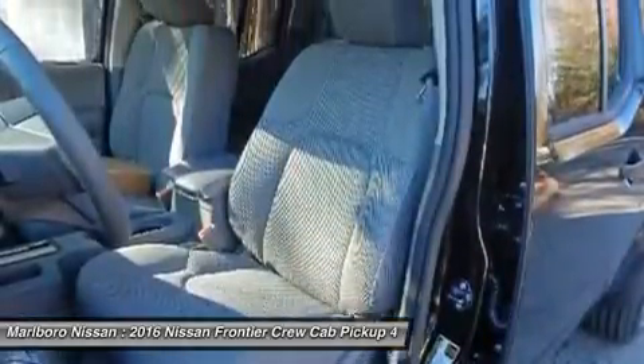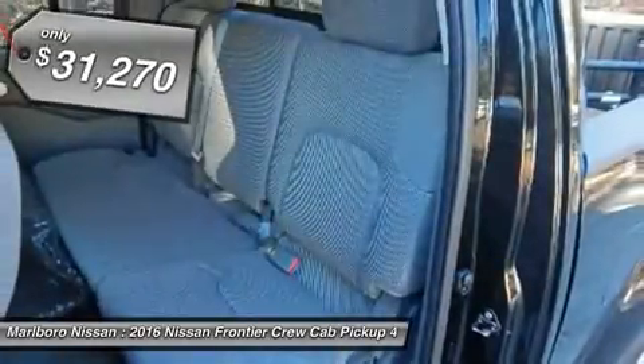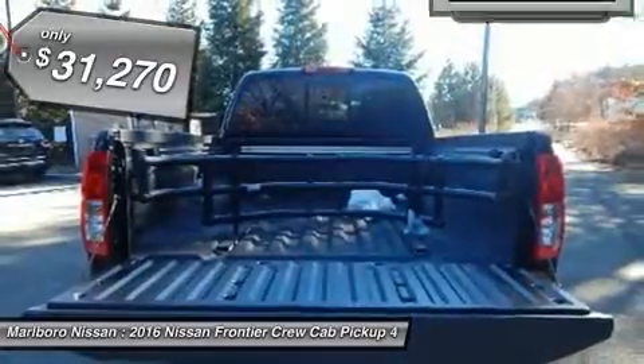The Frontier's interior comforts include cab versatility, under-seat storage, and seating for five. And it's priced below $35,000.